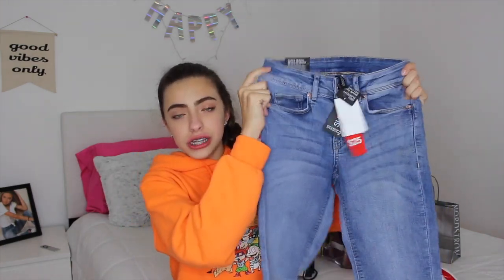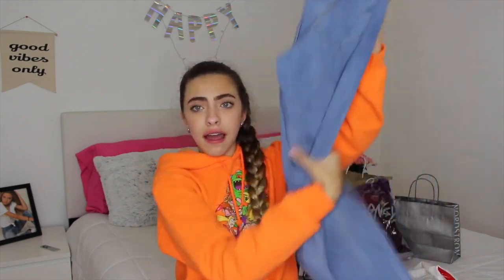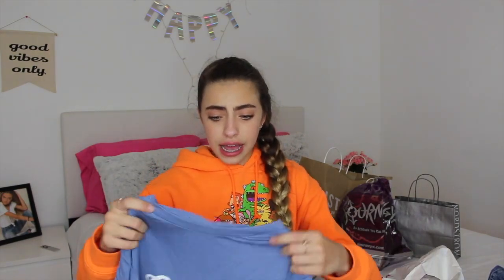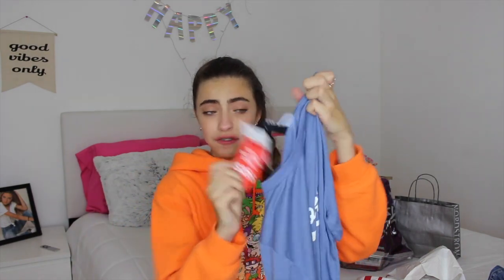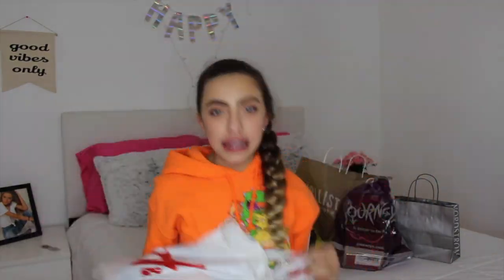I went to H&M today and they were having a really good deal — if you buy one pair of jeans and a shirt, it'll be $25 altogether. So I got myself a pair of jeans. H&M jeans are actually pretty good; they fit really well. They're a nice light wash color, perfect for my school. Along with that, taking advantage of that promotion, I got this really cute shirt that says 'California' on it — just a basic blue t-shirt. That is all I got from H&M.